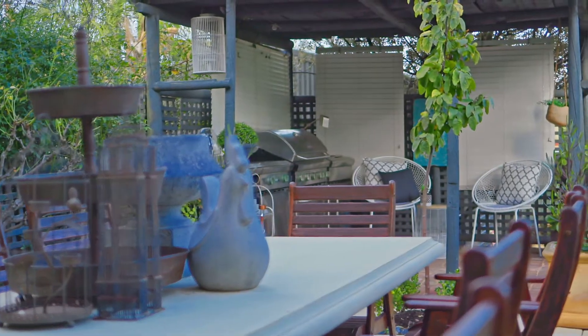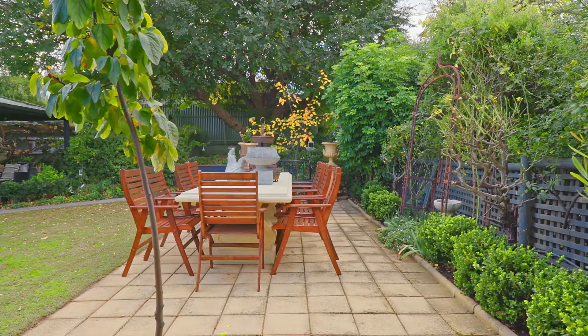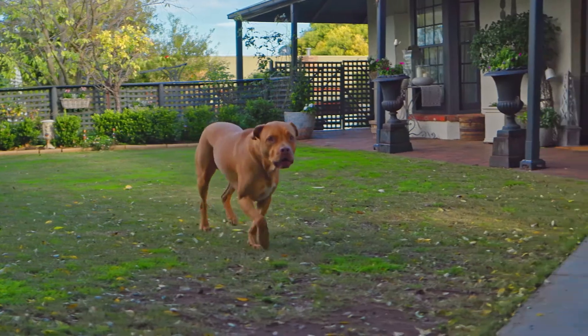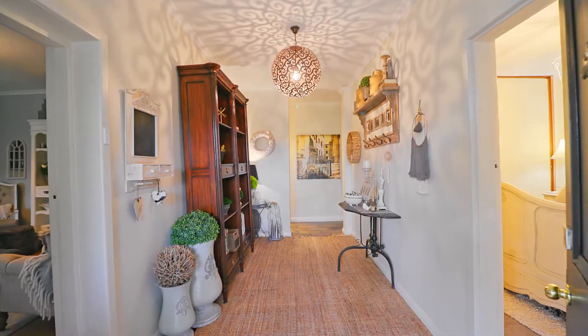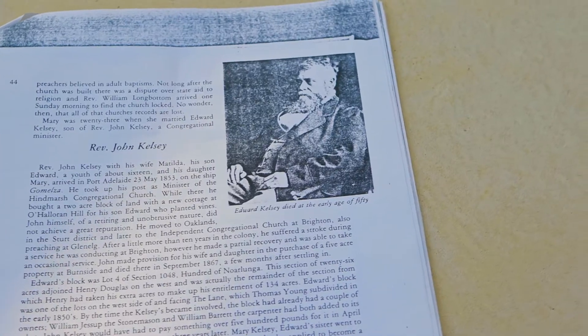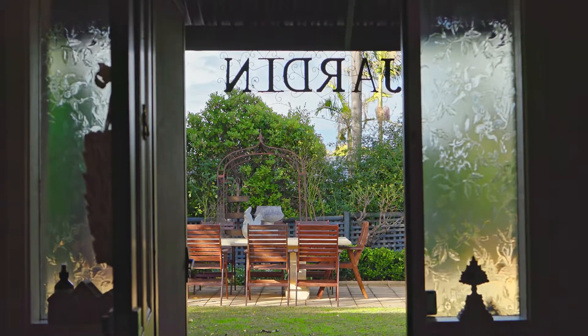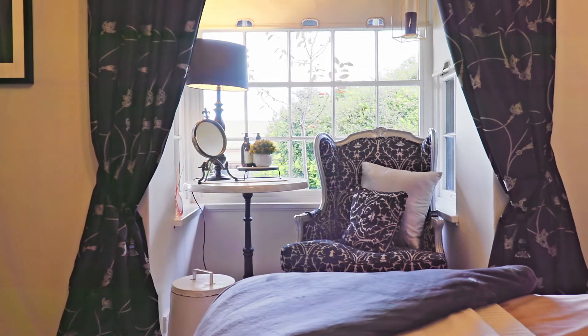This hidden gem is located on 1159 square meters of land at the end of a private lane. Once you're inside this home, you'll quickly realize that it's rich and full of history. Growing up locally, it's a real treat to market a home with such incredible history as this one. Take a look at the beautiful sash bay windows, letting in so much of that gorgeous natural light.